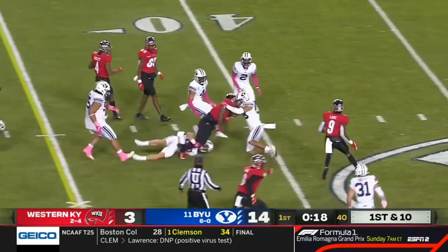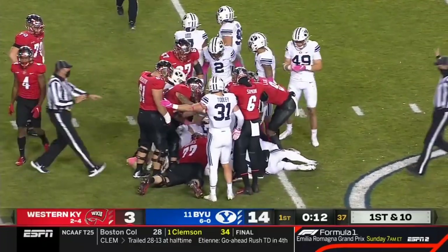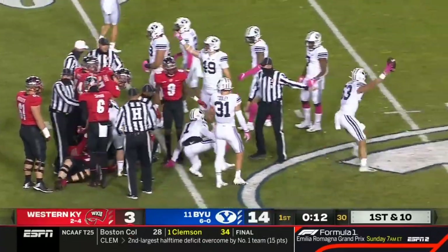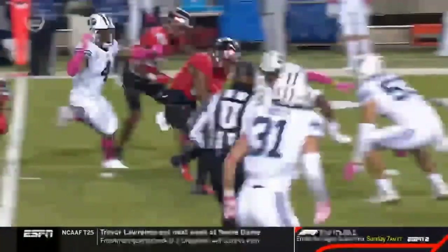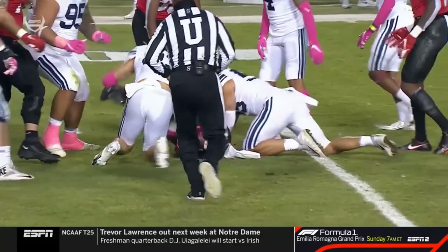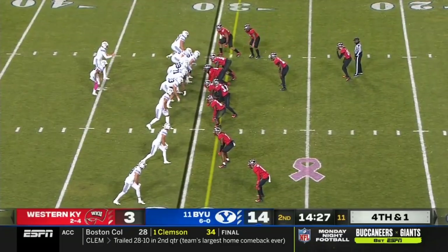Western Kentucky runs it on the ground — Gage Walker finds some room close to the 40, but it looks like a fumble. The ball came loose at the tail end of the run. BYU says they've got it — a takeaway for the Cougar defense. On review, no knee down visible. Zane Anderson got in there with a helmet right on the football. That leads to fourth down and one.